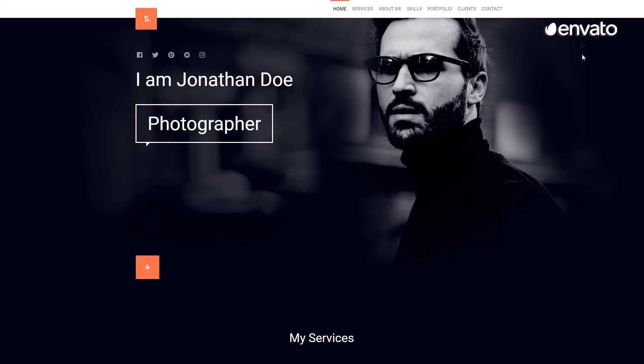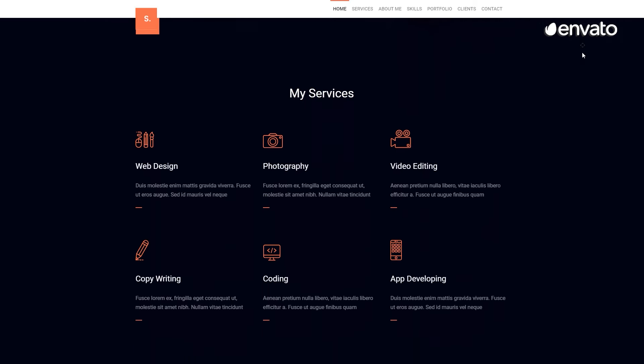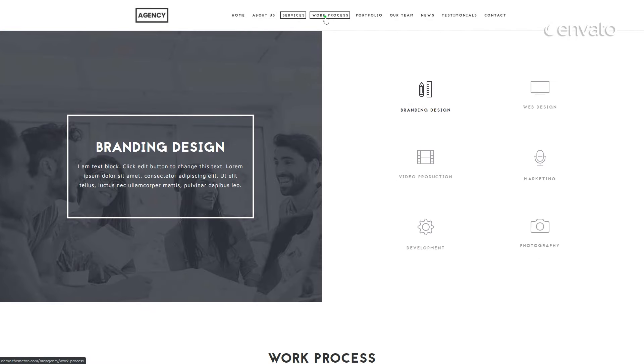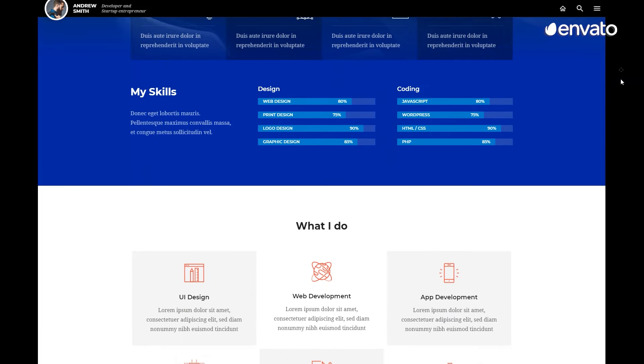If you've found this Envato Elements Top 10 Best Portfolio Website Templates list helpful, please take the time to click the bell icon and subscribe to the Envato channel. Your support means the world to us. Like and share if you'd be so kind as to spread the word about our content here. Now, let's get back to the countdown.